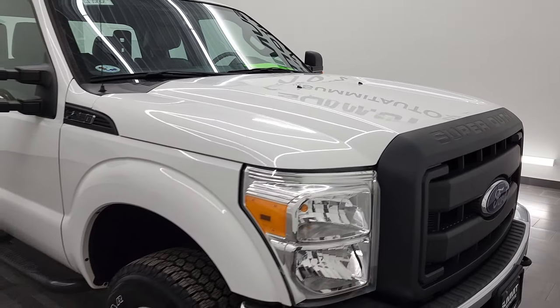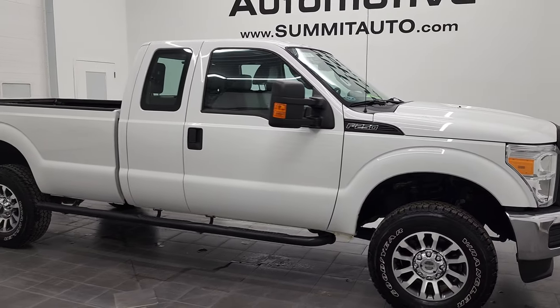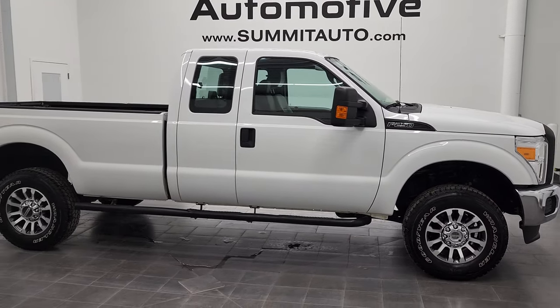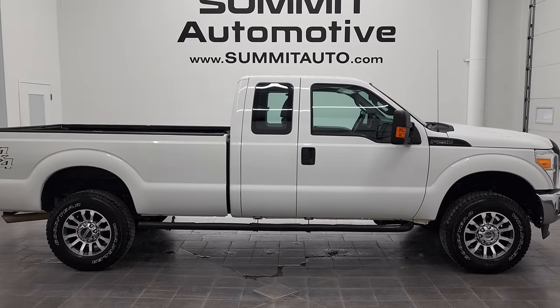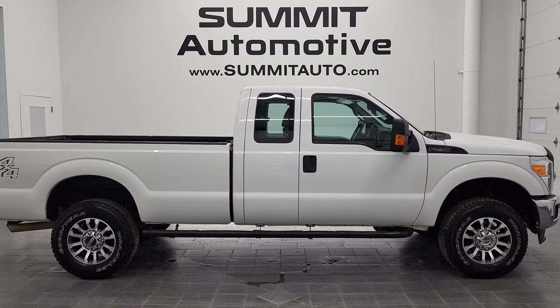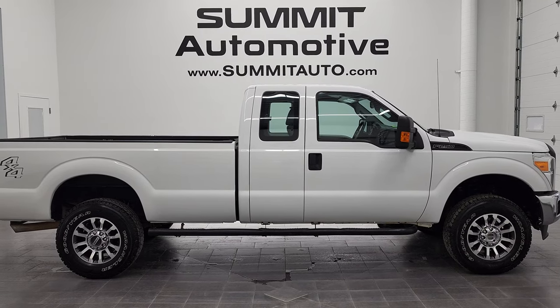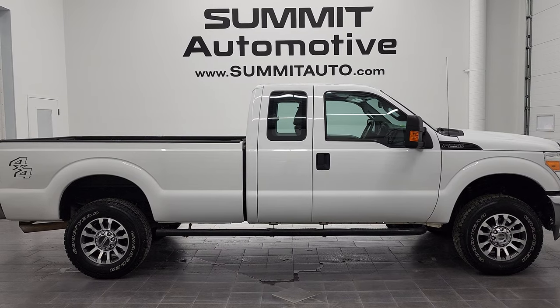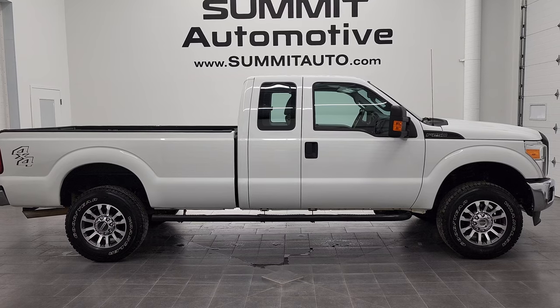I would highly recommend this 2015 Ford F-250 Super Cab Long Box XL in Oxford White from a quality and condition standpoint. To see more pictures of this truck or one of our other 450 new and used cars, trucks, SUVs, minivans, half tons, three quarter tons, one tons — you name it — go to summitauto.com for full pictures and descriptions of every single vehicle from two locations.